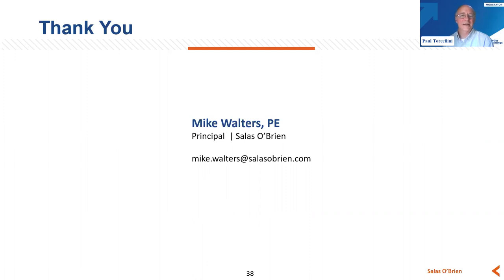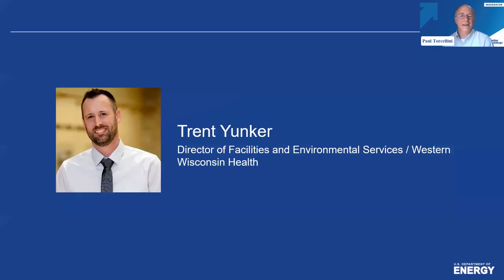Let's move to our second speaker, Trent Yunker, who joined Western Wisconsin Health in 2013 and had spent the previous 12 years in the architecture field as a project manager. He brings a broad range of experience with design, construction, and project management in healthcare. There's definitely some interest in healthcare and people are eager to hear about what you're doing. So with that, I'll turn the floor over to you.